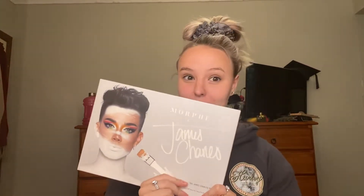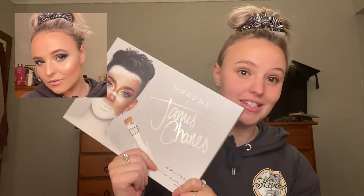It's Meridani and we are going to review the James Charles Morphe palette today, and I'm going to do it quick as far because I'm in a hurry. Let's get this bad boy out.